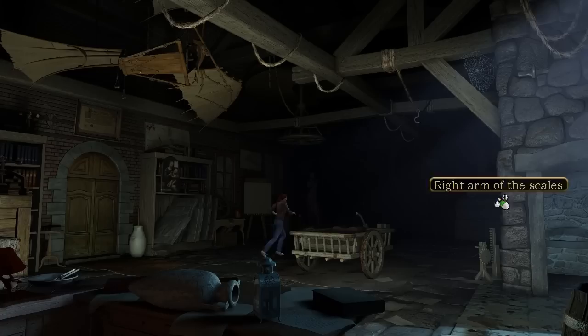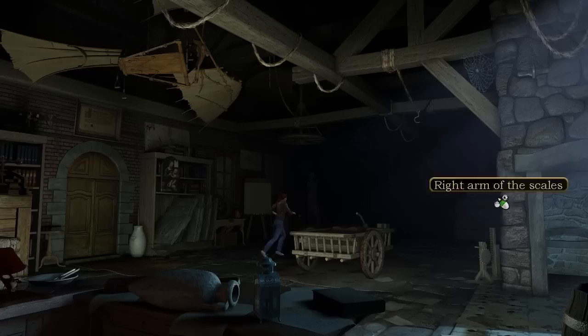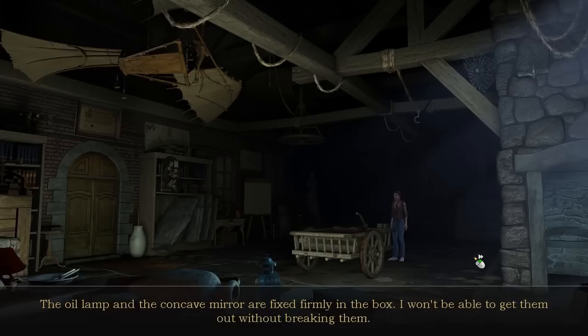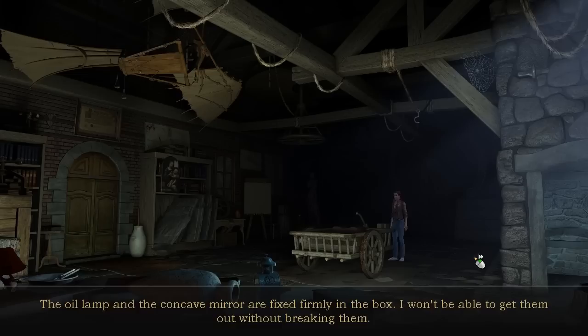Is there something useful here? I can actually see this. Especially not useful inventions. What — an oil lamp? It could be useful. The box contains an oil lamp and a concave mirror. Let's take it. The oil lamp and the concave mirror are fixed firmly in the box — I won't be able to get them out without breaking them.